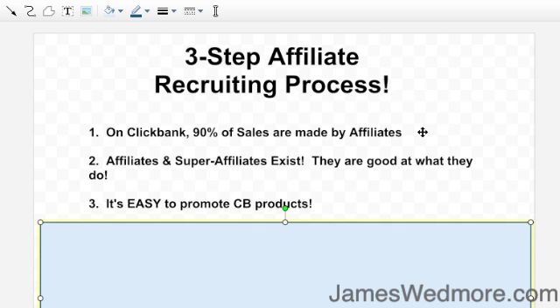I've used other shopping carts in the past and if you want to be an affiliate for those programs it can be a pain. The bottom line: get a product on ClickBank, get affiliates, and focus on affiliates doing a lot of the traffic-driving work for you. Even if you're giving them 75%, that's okay. Let me give you my really simple three-step process.